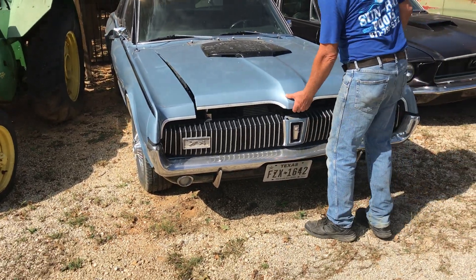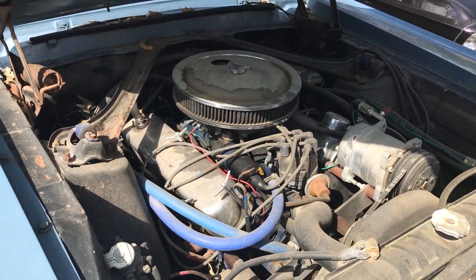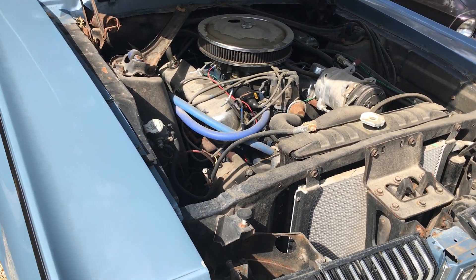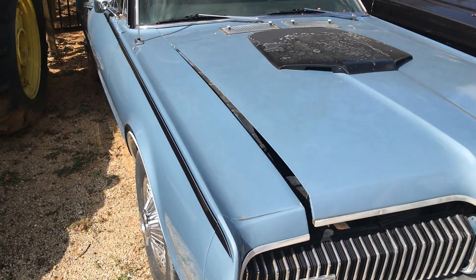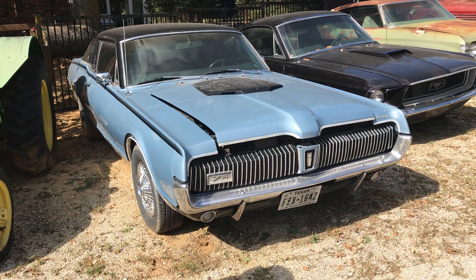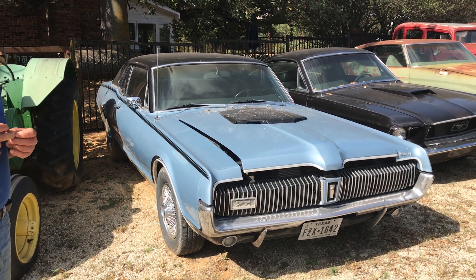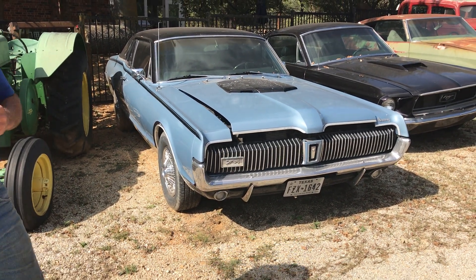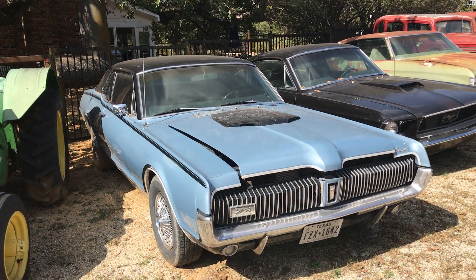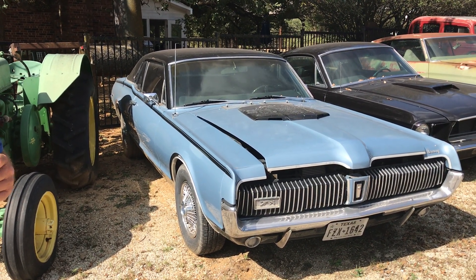Here's a 67 Mercury Cougar XR7. 302, three speed standard car — three speed on the console, stick shift, bucket seats. I'd sell it if somebody wanted it. I think I've got this one listed for around $9,250 but I'd probably sell it for around $24,000 — wait, let me say $24,000. I'd work a little bit down from there.